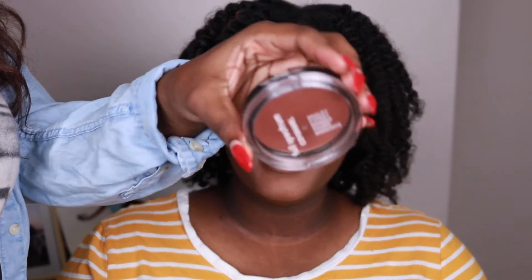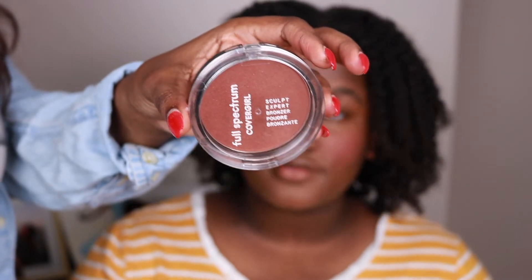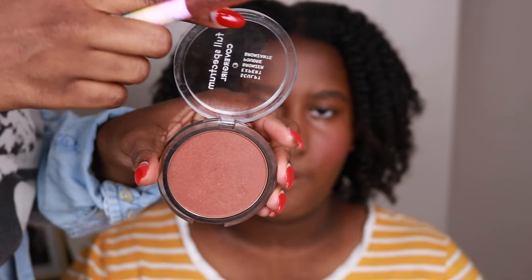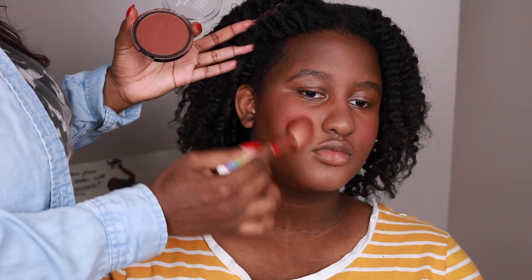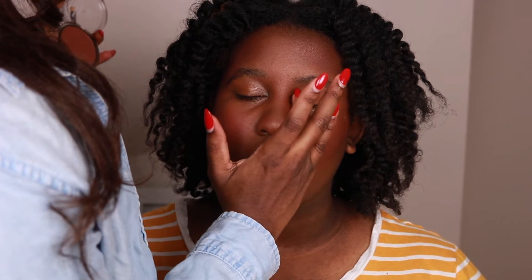For bronzer, I just found this drugstore bronzer — I've featured it in a previous video on my channel. It's really good, cheap, like eight or nine dollars depending on where you get it; I got it from Amazon. I'm going to use it to chisel her out a little bit and then throw it on her eyelid too.